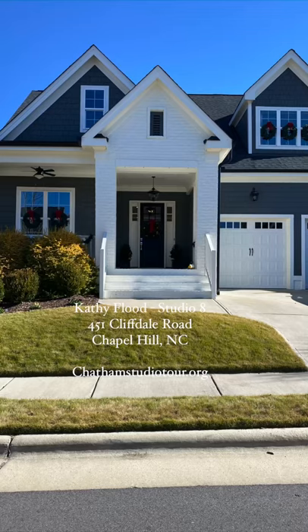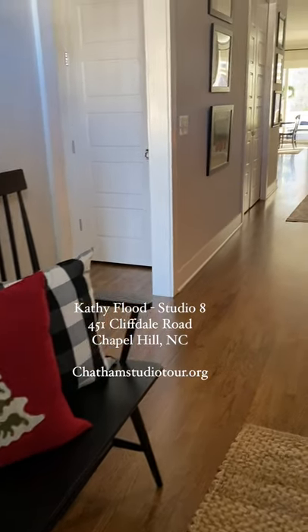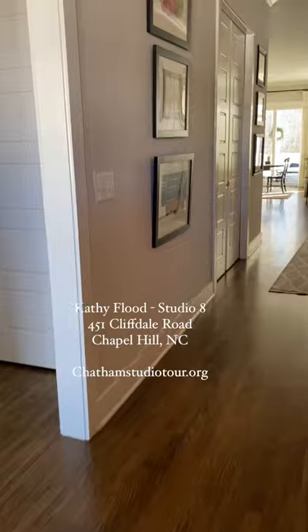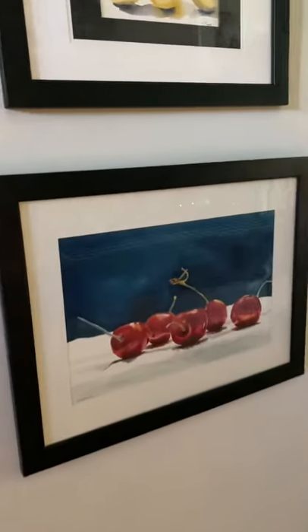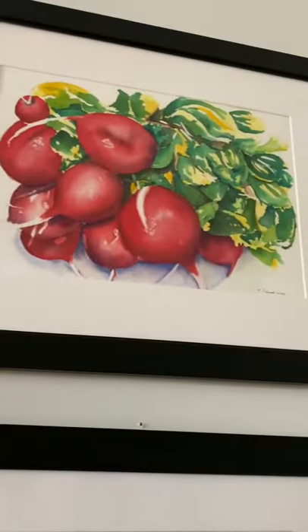Hi, I'm Kathy Flood, and I'm studio number eight on the Chatham Studio Tour, happening the first two weekends in December. I will only be open the first weekend, but when you come on the tour, you'll see many of my watercolors and large acrylic abstracts.